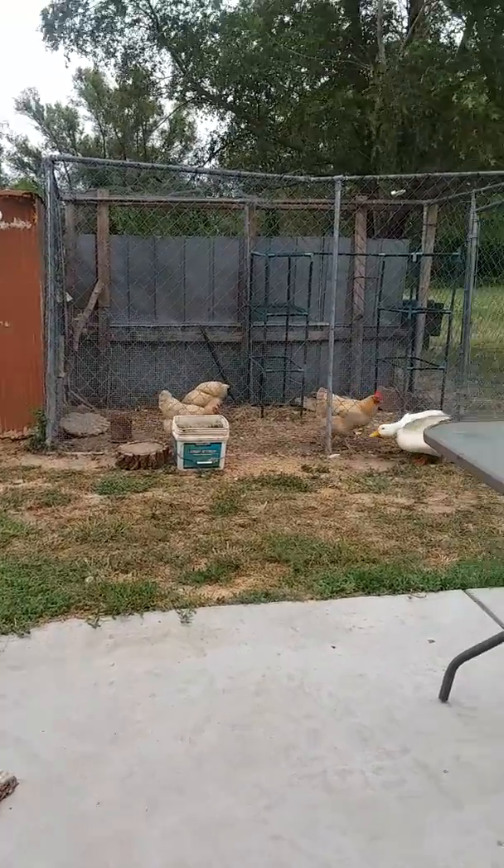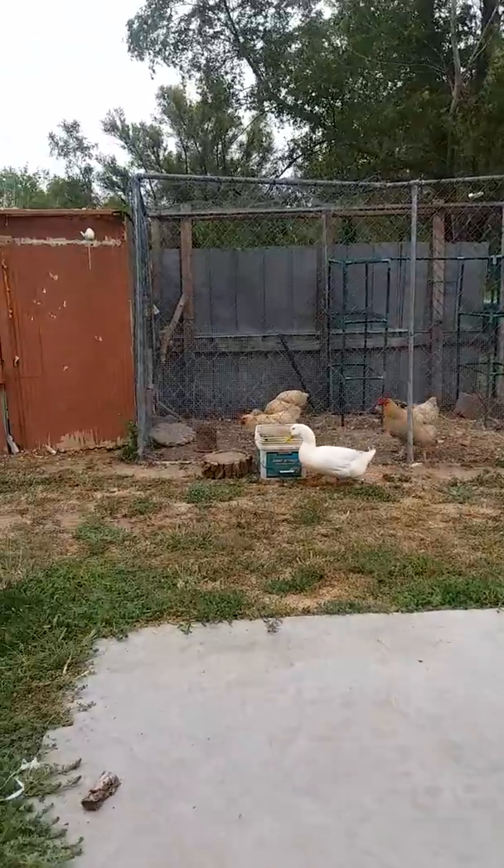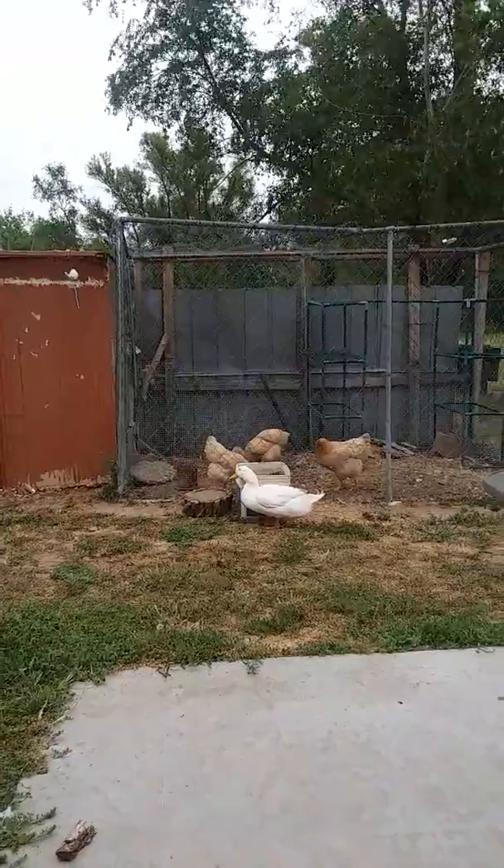I hope the chickens are enjoying the cooler weather today. I know the duck is — you can tell. Another quick video.